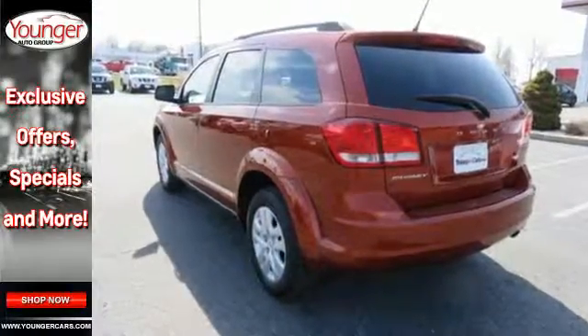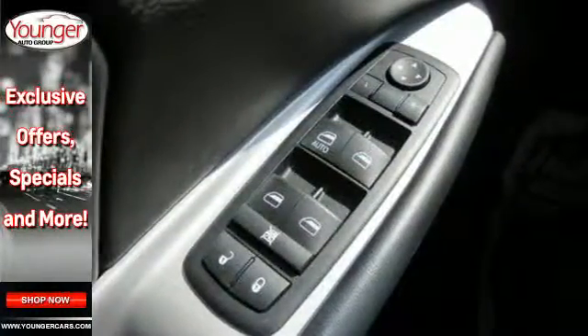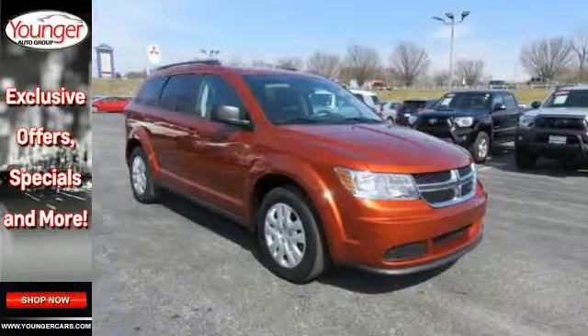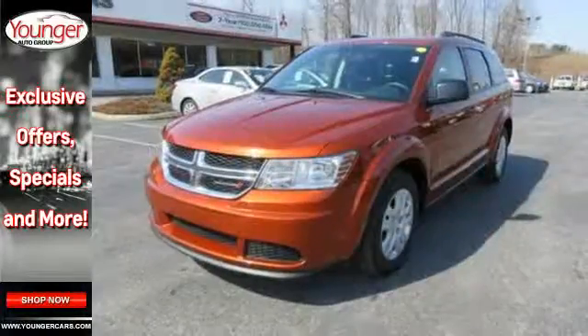You'll also feel safe behind the wheel with features like a low tire pressure warning, stability and traction control, and multiple advanced airbags. Plus it comes standard with keyless entry and heated mirrors too. Safe and roomy, this Journey is ready to head out on an adventure.